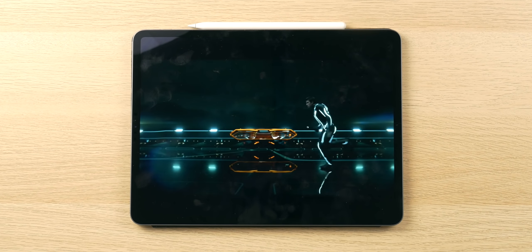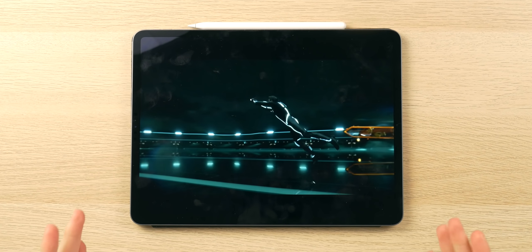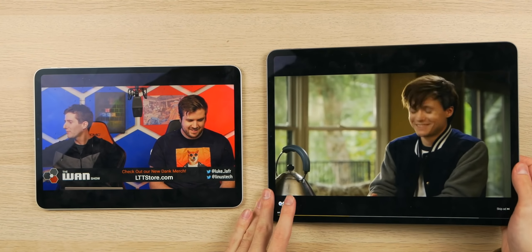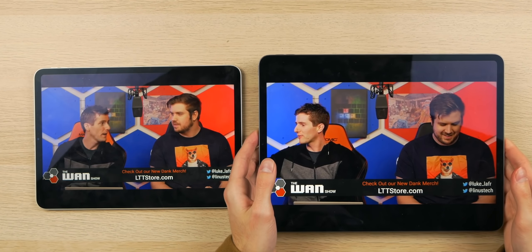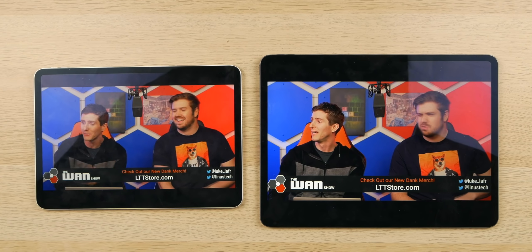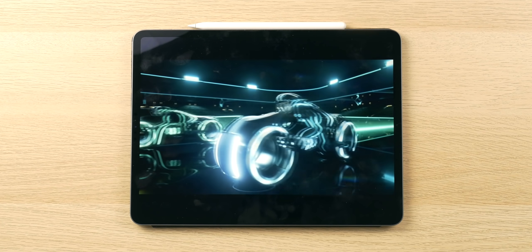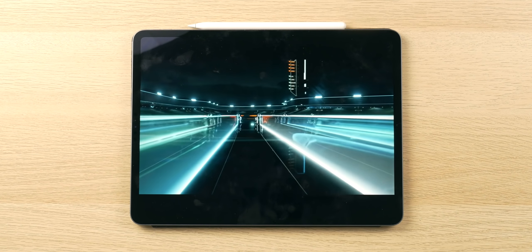And speaking of movie watching, reason number three has all to do with media consumption. Bigger is often better when it comes to watching movies, TV shows, Netflix, whatever. Although this is a humongous device, I have become acclimated to it, and it is definitely more enjoyable to watch YouTube and consume video on than a smaller screen like the 11-inch, the 10.5-inch, or even the 9.7-inch form factor. It's bright, it's colorful, and has high contrast just like the 11-inch, but the extra two inches really does make a difference.